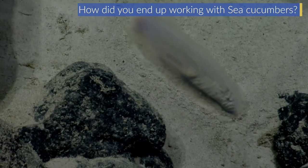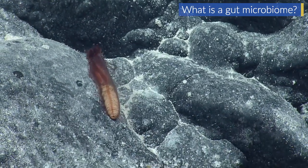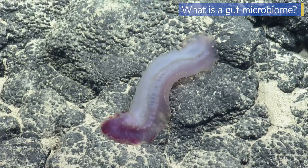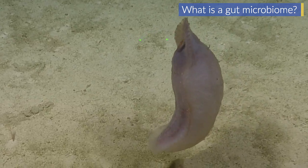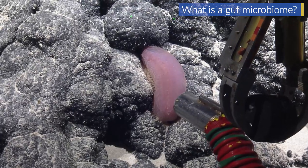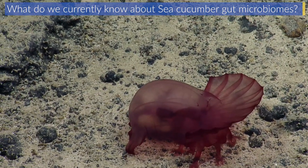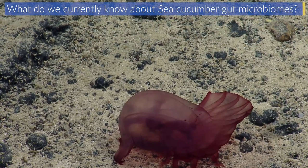I wanted to bring in something that wasn't already part of the project, and for me that was the gut microbiomes. A gut microbiome is the assemblage of microbes — communities of bacteria, fungi, and other things — that are living inside the digestive tract of an animal. Every animal we've ever looked at has one, and it's really important for digestion and breaking down food. For sea cucumbers, their gut microbiomes differ from what you find in their food — the sediment — which suggests a specialized community is living in the gut.